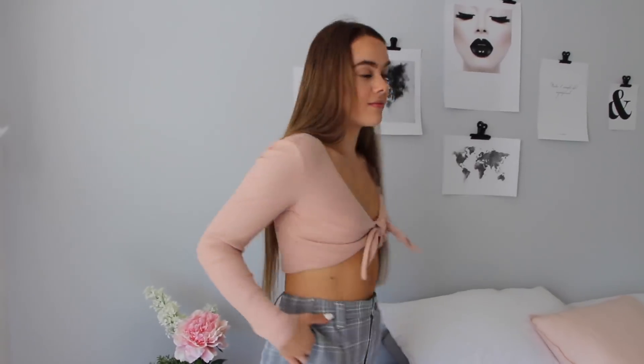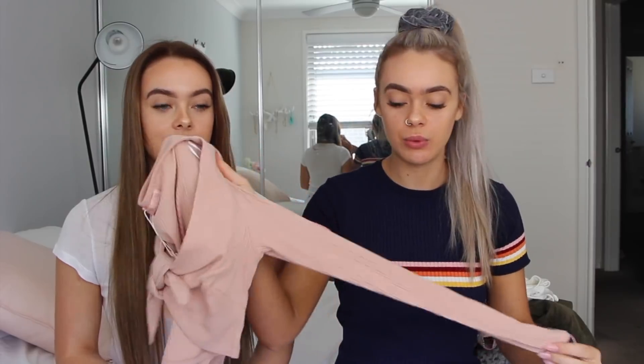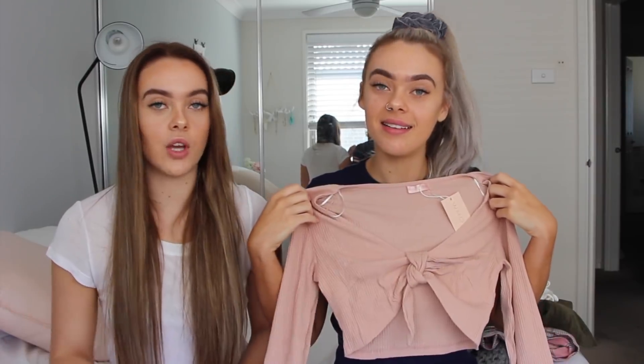The next top we grabbed was this little baby pink crop top with long sleeves that ties up at the front. It's really different and pretty — very soft material and seems really comfortable and nicely fitted. I think it will go really nicely with jeans or any of the bottoms we showed, and it's long sleeves so it's perfect for winter.